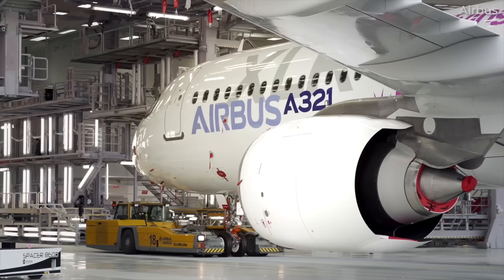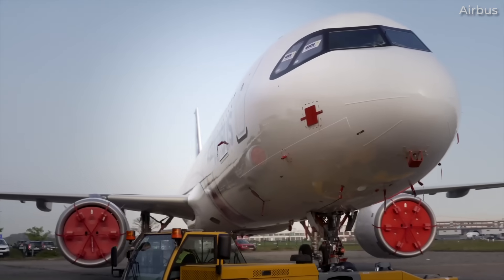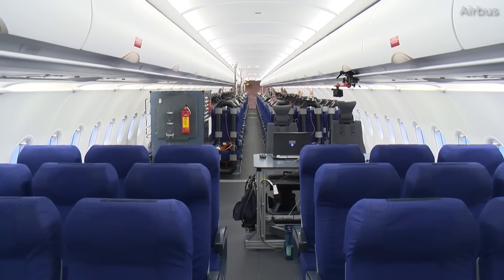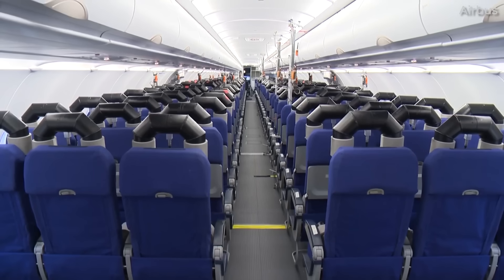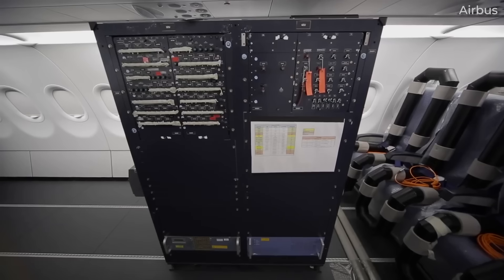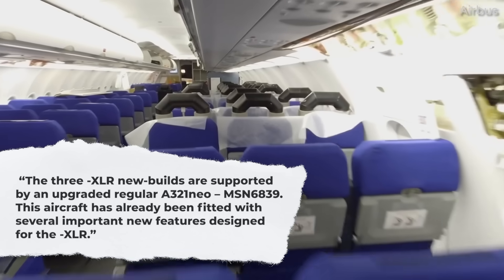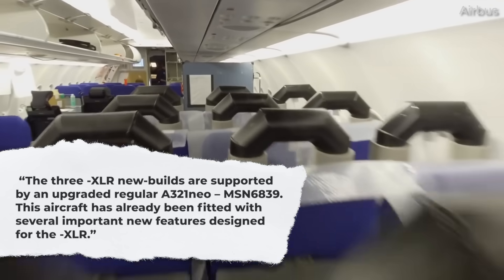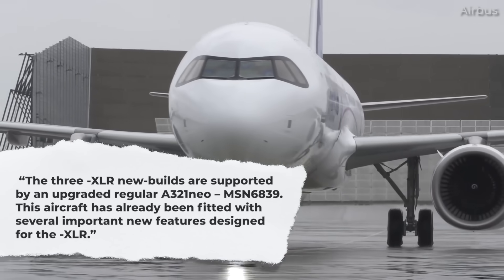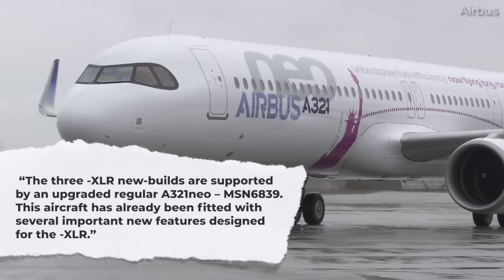In a way, there are actually four A321XLRs. According to Mobility Engineering, Gary O'Donnell, head of the A321XLR program, stated in September 2022 that the three dash-XLR new builds are supported by an upgraded regular A321neo, MSN 6839. This aircraft has already been fitted with several important new features designed for the dash-XLR.